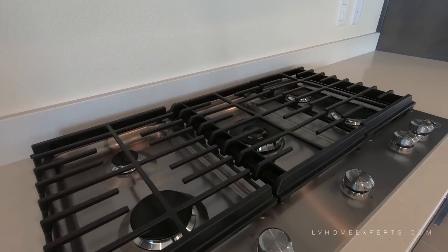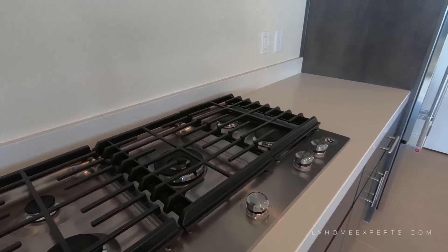Love the cooktop — nice burner. As you can see, everything's all brand new here.